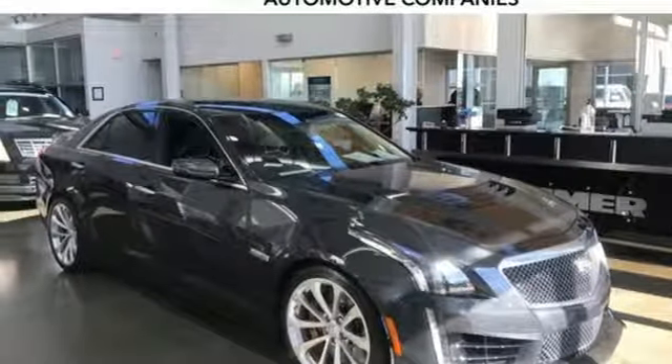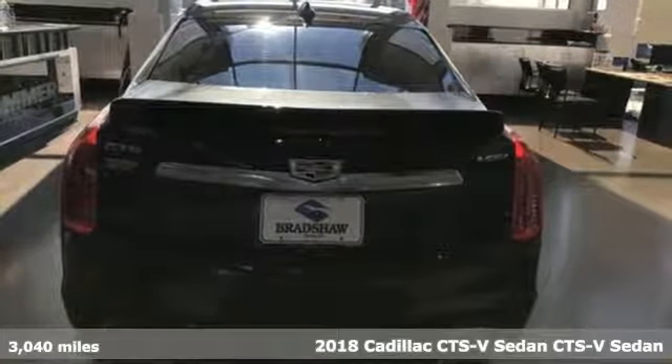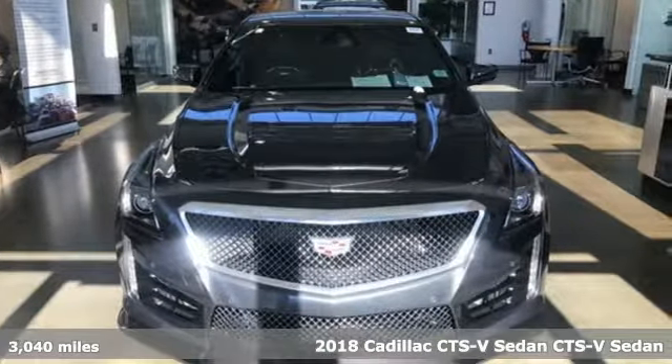It's a 2018 Cadillac CTS-V Sedan. Cadillac is driving the world forward, and with features like these, every drive's a pleasure.